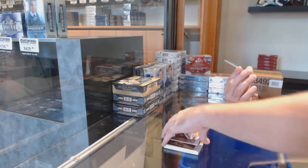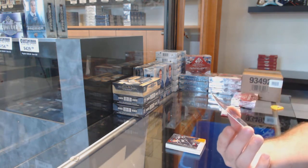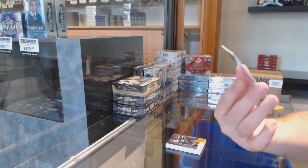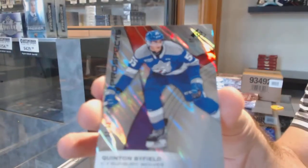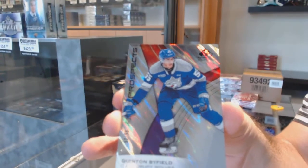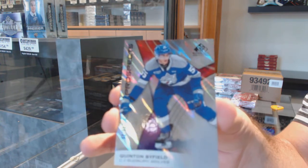Two off. That's a hell of a card though — number 53 of 55, true rookie, so the 3 spot, Quentin Byfield. 53 of 55, Quentin Byfield.